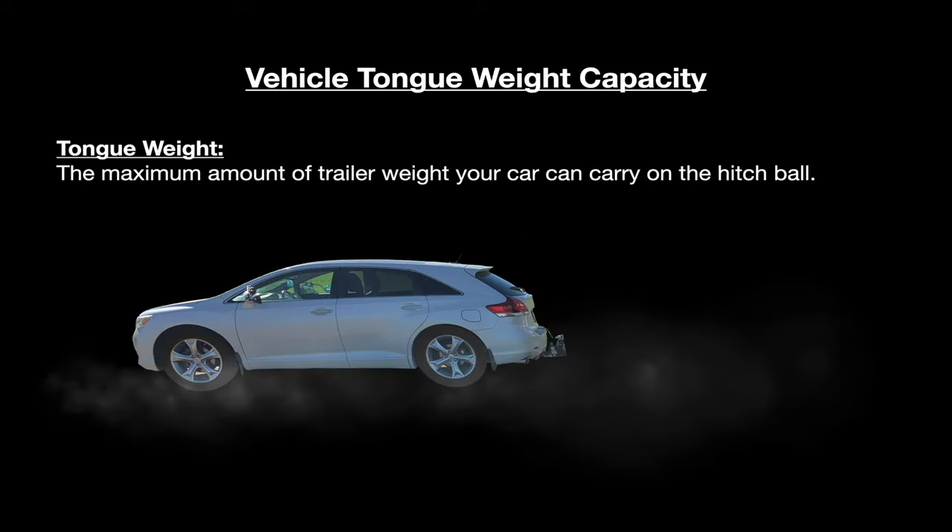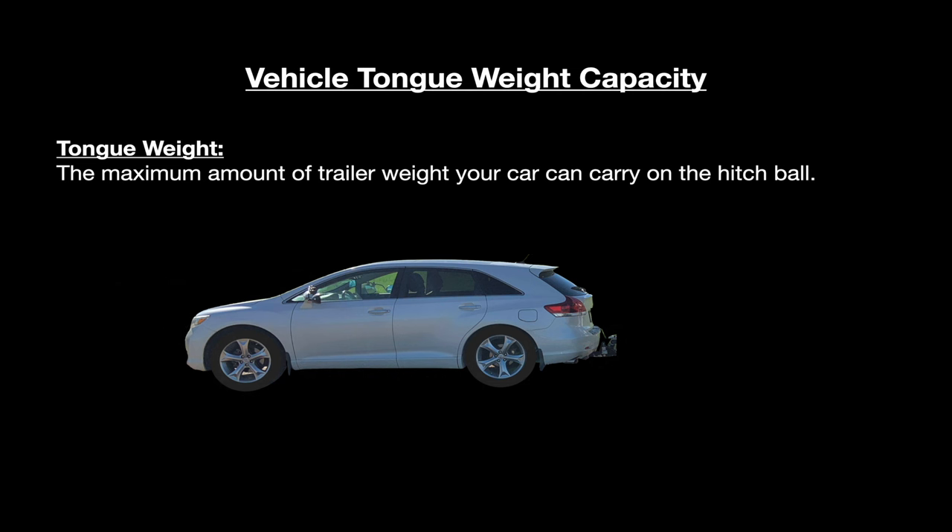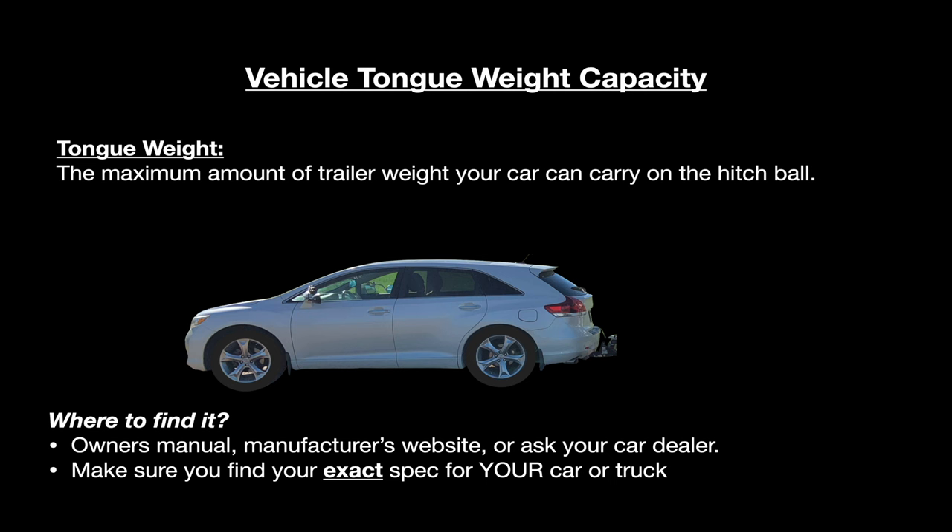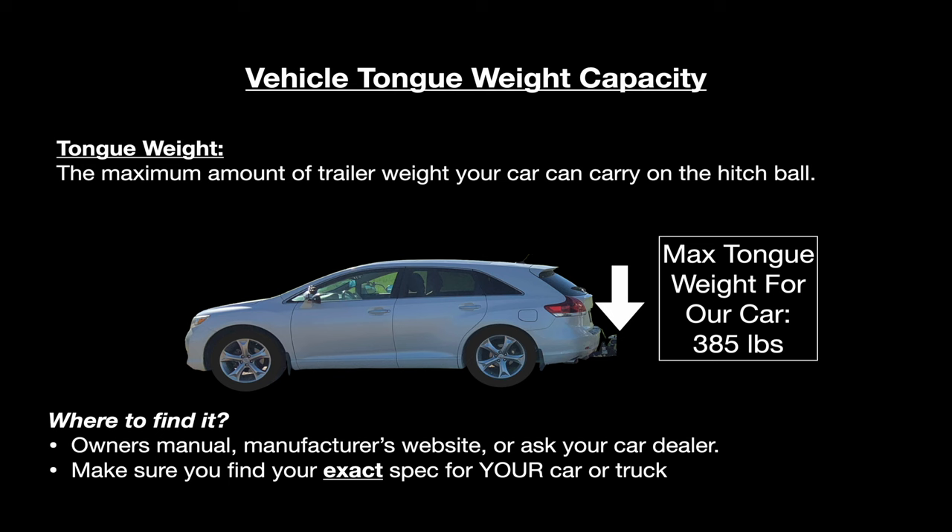Next we need to look at the tongue weight rating of the tow vehicle. Tongue weight is the maximum amount of trailer weight your car can carry on the hitch ball. You'll find this number in the same place as the tow weight rating, and it's specific to your exact car. Our car has a maximum tongue weight rating of 385 pounds. Our owner's manual lists 9 to 11 percent of trailer weight, and 11 percent of 3,500 pounds is 385, so that's what I'm using for the Toyota's tongue weight rating.